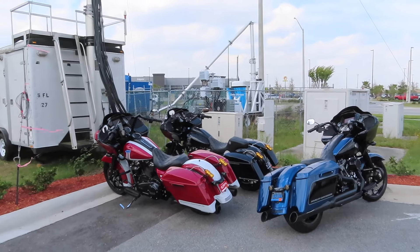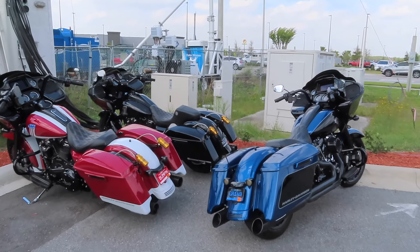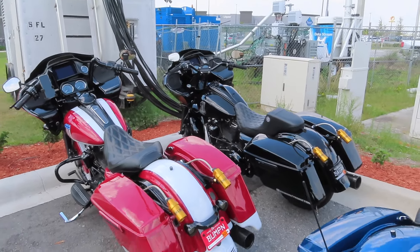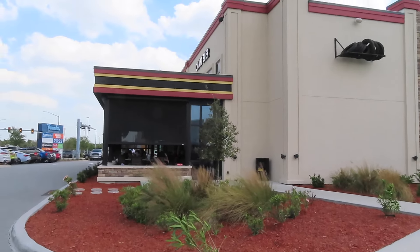We just stopped at Ford's Garage to get a bite to eat. All the bikes are looking good, all clean. Beautiful weather here today in Daytona — the high is 87, so it's super hot out here. But we're getting some good riding in. We're going to go in and get some food at Ford's Garage.